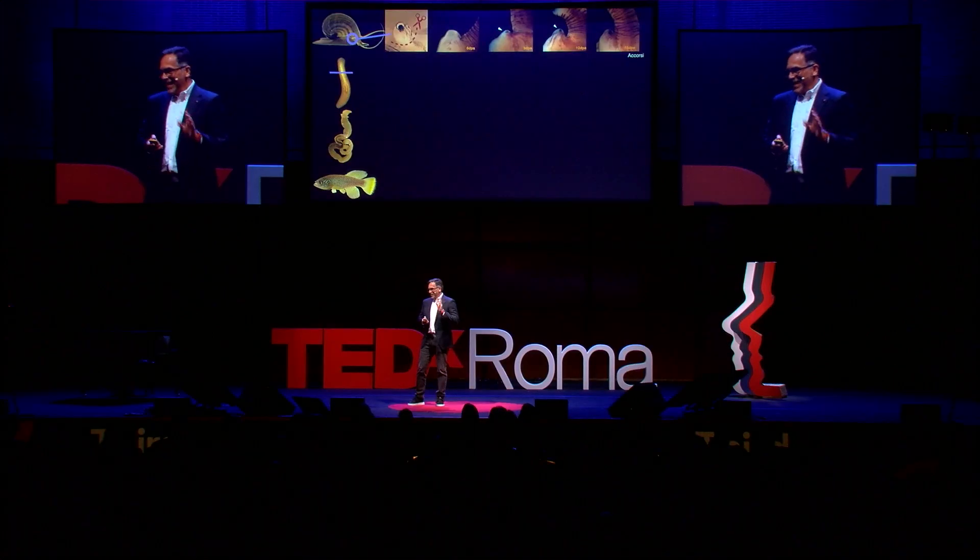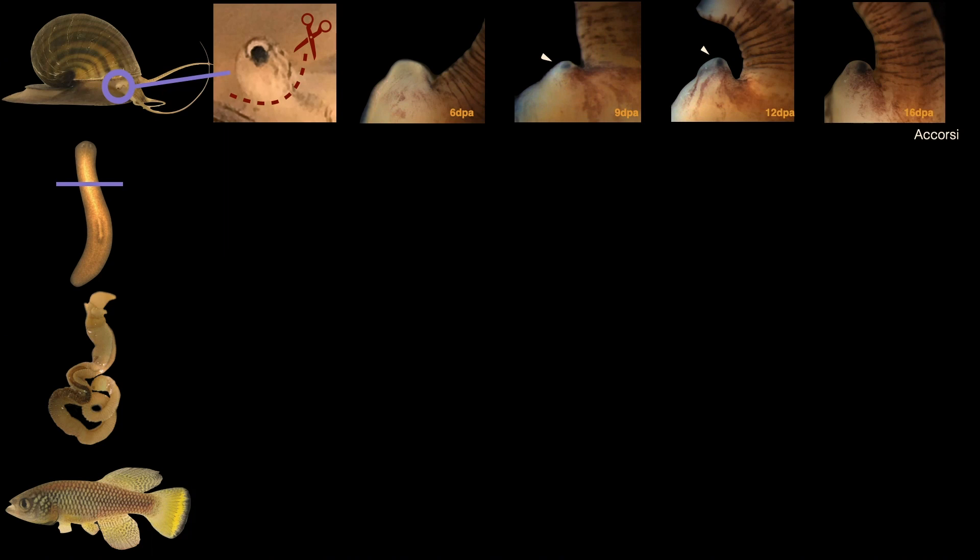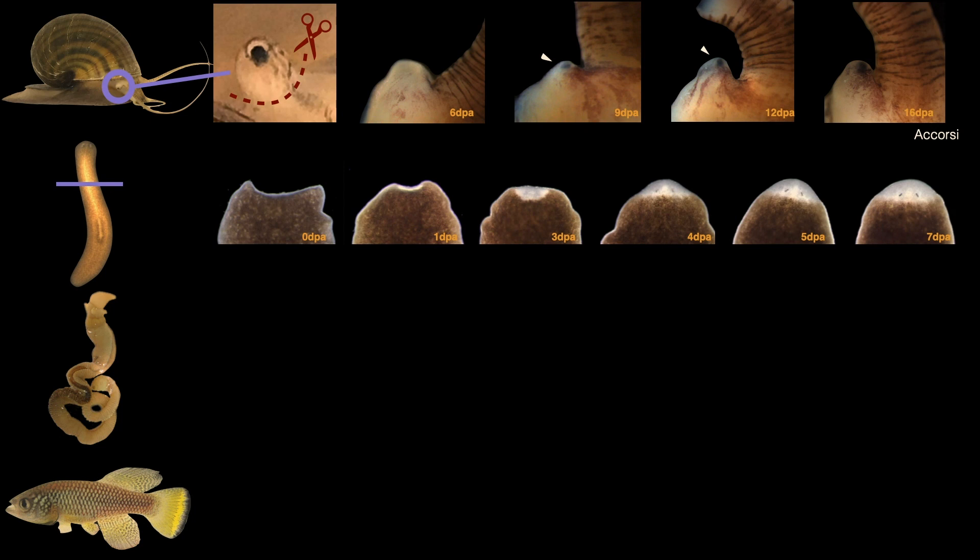The other thing I don't want you to try at home is decapitate yourself. The French Revolution tried that — it didn't work. These animals, however, can be decapitated. This is a very humble worm collected in an abandoned fountain in Barcelona, Spain. If you decapitate these animals, remarkably, in approximately seven days they'll grow an entirely new head. Really an astonishing feat of biological powers.